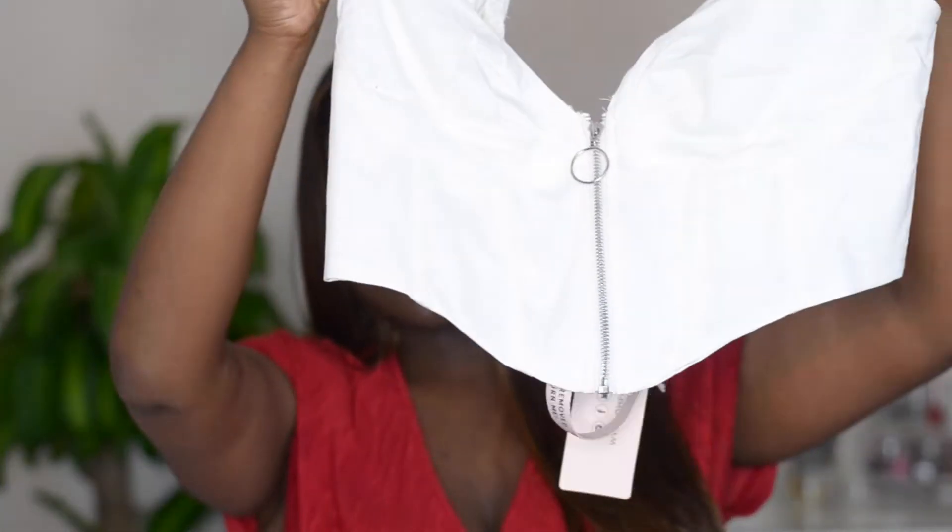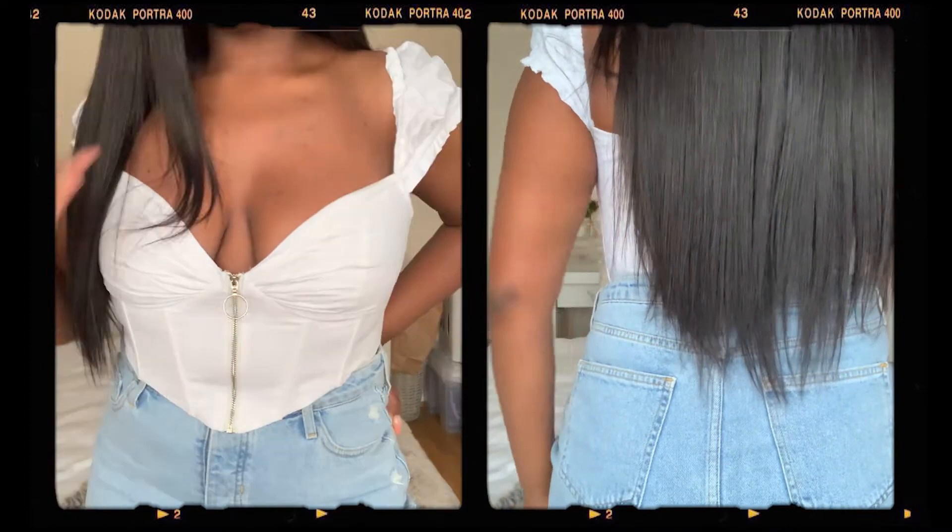The next place I went to was Oh Polly — I can't do a haul without Oh Polly and Zara. I got this milkmaid style corset top from Oh Polly, purchased in a size 12. Honestly, I'm going to be wearing this top to every event this summer. This top and that white satin dress — I'm going to be alternating between the two because I can't get enough of these two items.